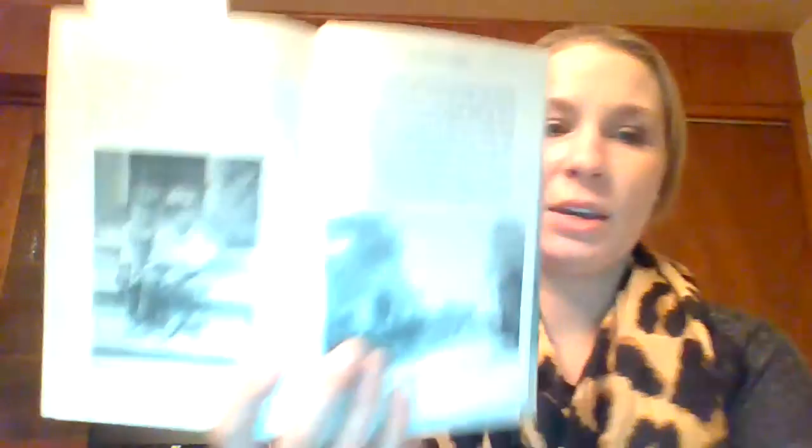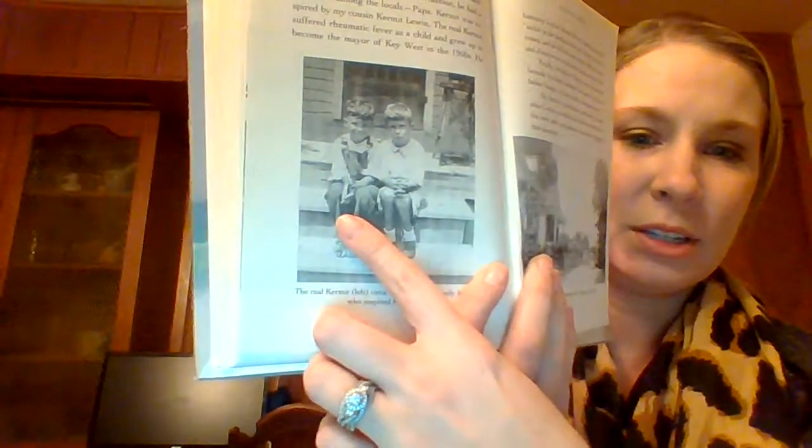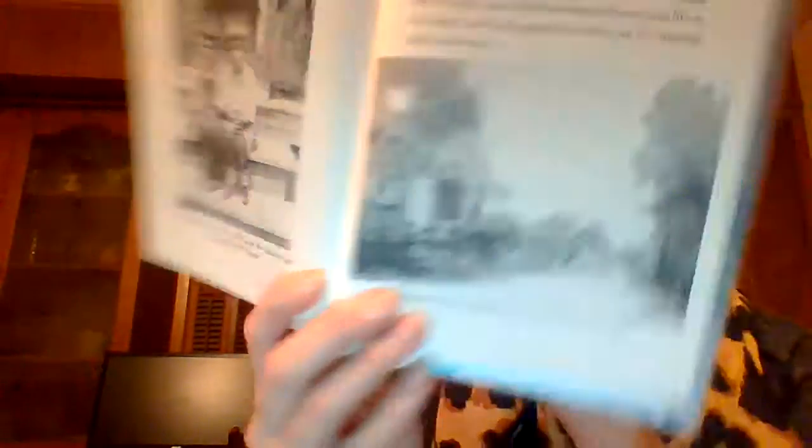I really enjoy the photos here. This is Kermit — it's one of her cousins. And Porkchop is the little neighbor boy that the character of Porkchop in the book is roughly based on. It just goes to show you a typical neighborhood here. I thought that was a really fun aspect of the book as well.